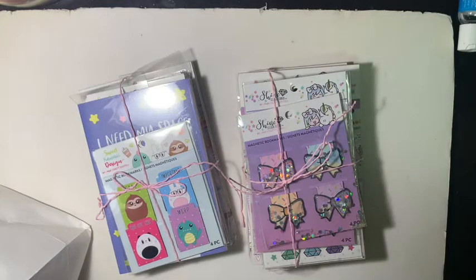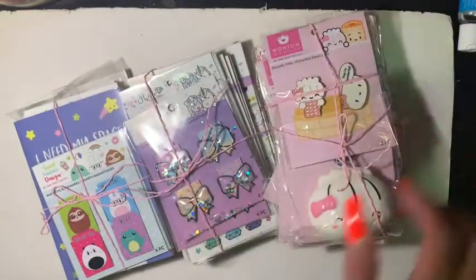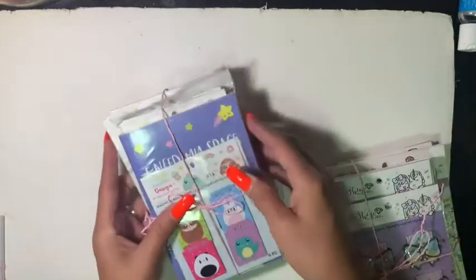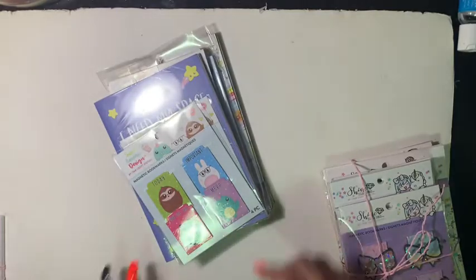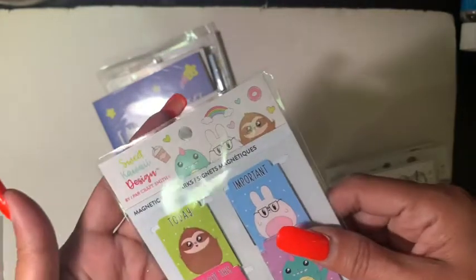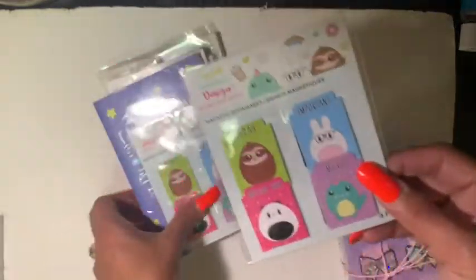I remember seeing these at Michael's, but when I was new to the planning community I didn't know what my style was. Look at how she packaged them — isn't that adorable? This is from the Sweet Kawaii design. These are magnetic bookmarks: 'Today is important,' 'You got this' — there are two of those.